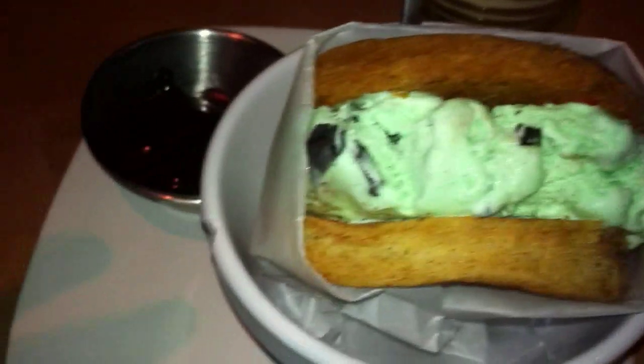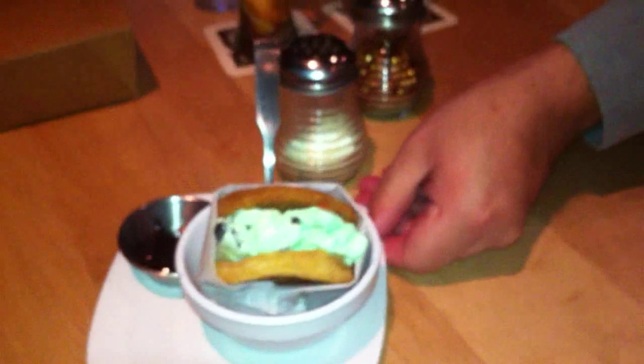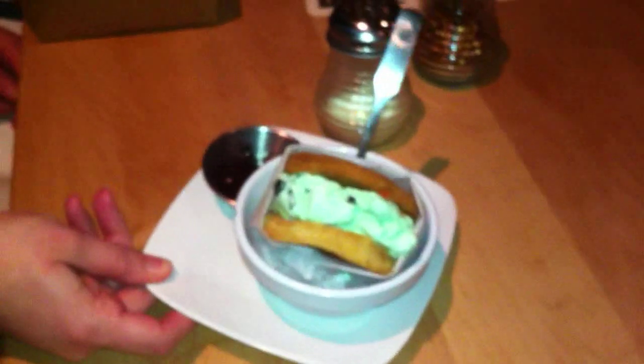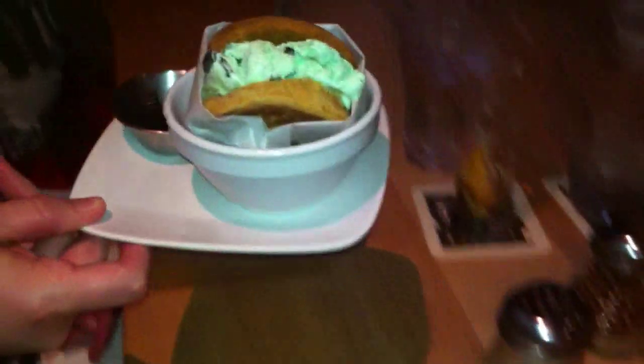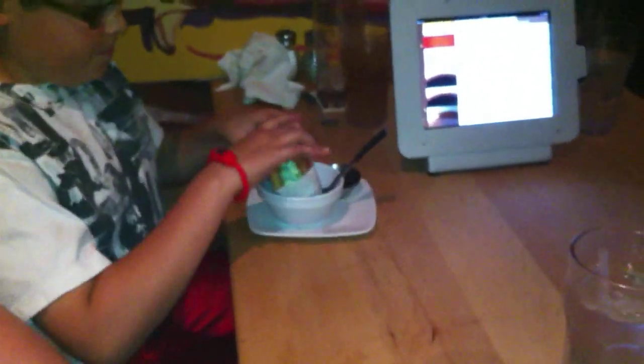Mint and chip, right? Okay, and right here we got hot fudge. That's pretty big — that's like what a pregnant person would eat. Go ahead and pull it apart. That's really big. How much was that? $3.49.